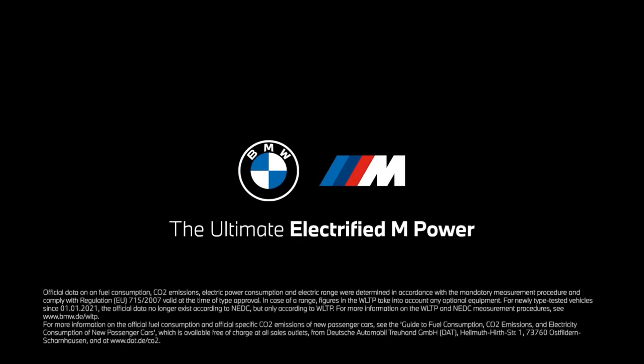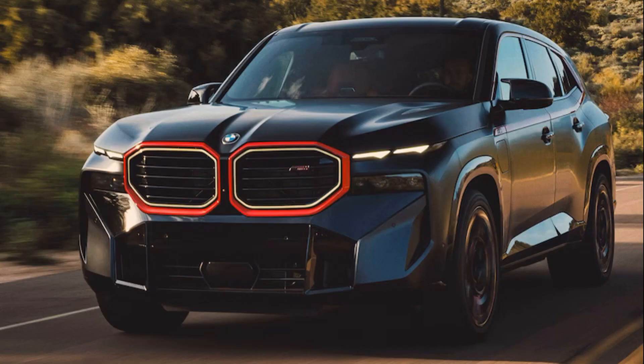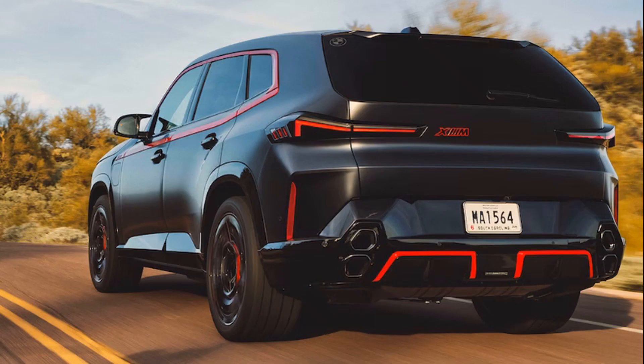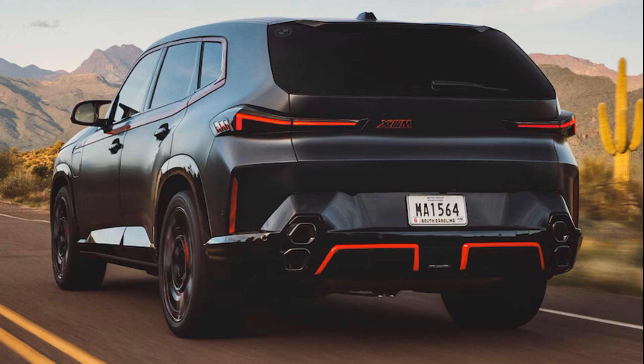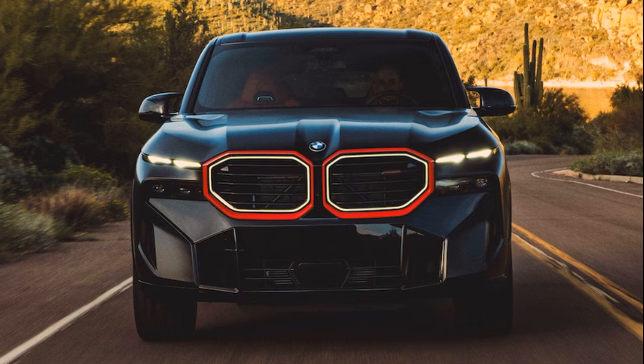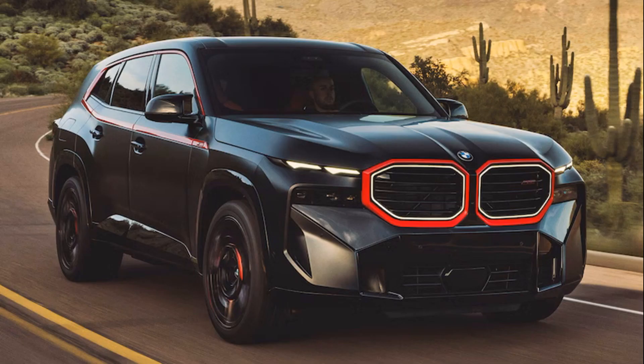Inside, you'll find a mix of black and red motifs on the XM Label Red, with its distinctive 3D headliner and pillar trims all finished in black. The diamond-shaped upper sections of the backrests, integrated headrests, and outer rear seats will use a red fabric. Red contrast stitching will be found on the black surfaces of the seats, instrument panel, door trim, and center console, while red accent trim will be found on the air vents. Other Label Red exclusives include a red XM badge below the BMW Curved Display and an interior trim strip done in satin carbon fiber with red and blue accent threads.